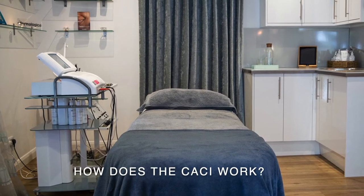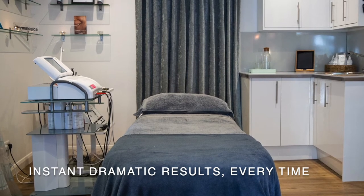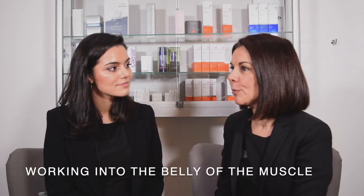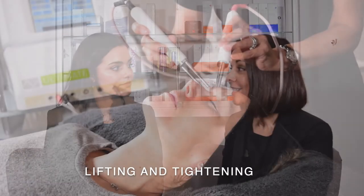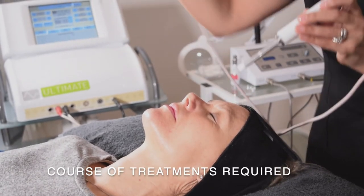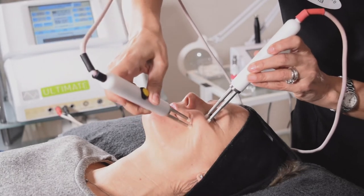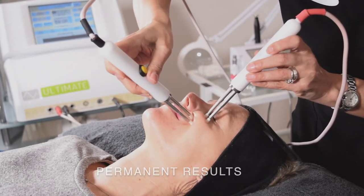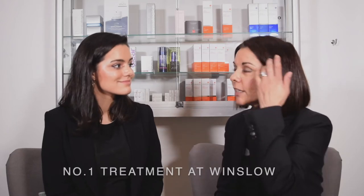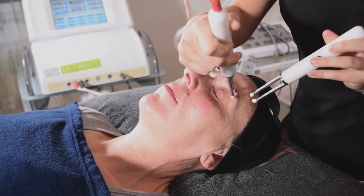The treatment works by using probes on the skin that target all 32 muscles of the face, working into the belly of each muscle to lift and tighten it — a bit like going to the gym. For more permanent results, a course of 10 to 15 treatments is recommended, typically two to three times a week. It's the number one treatment at the clinic, accounting for about 50% of all treatments performed.